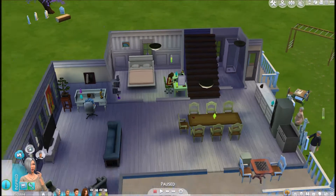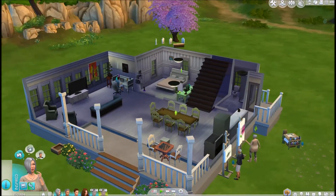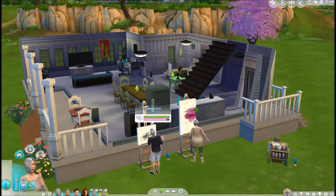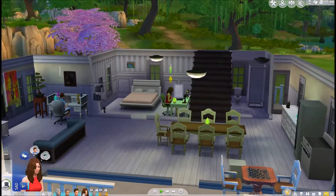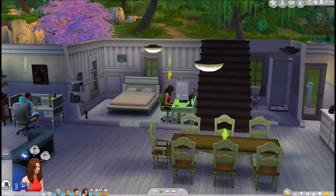Hello everybody and welcome back to the Sims 4 Legacy Challenge, this is part 29. We have Jamie here painting a painting and Allie is also doing the same. Everyone seems to be in a sad mood — she is sad because she didn't do well with the game Don't Wake the Llama and she's crying over it, which is crazy.